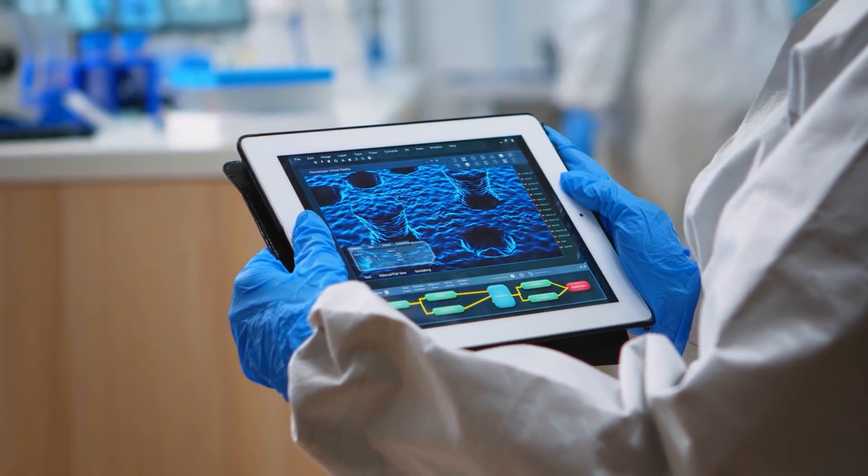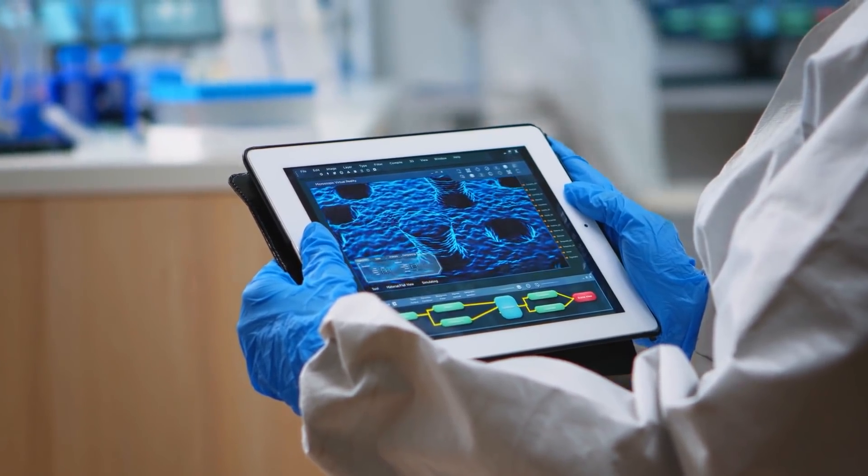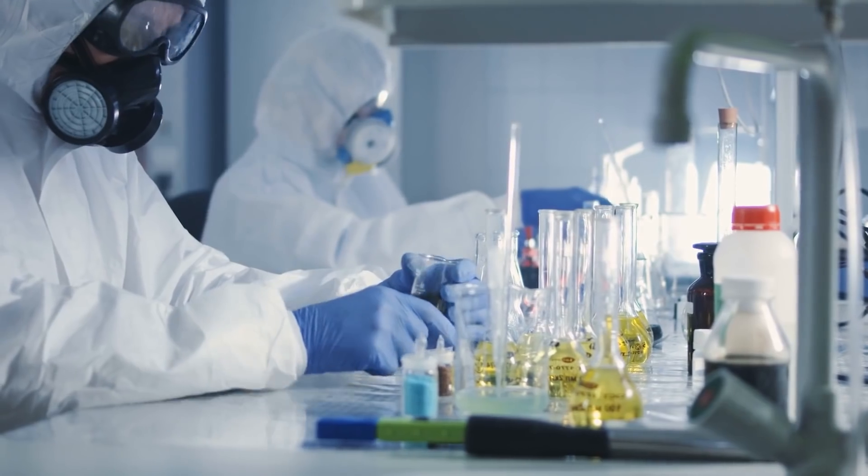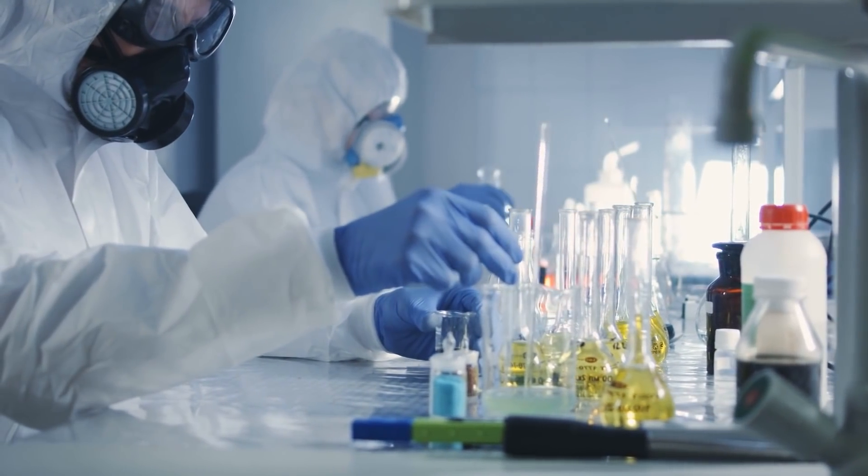Nanobodies are tiny antibodies found in specific animals, like alpacas, camels, llamas, and sharks. They have been used in research to treat numerous diseases.